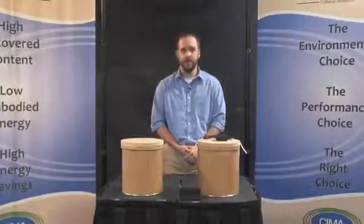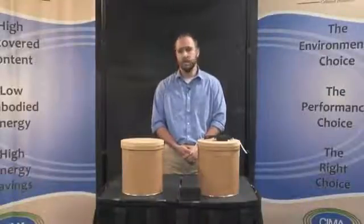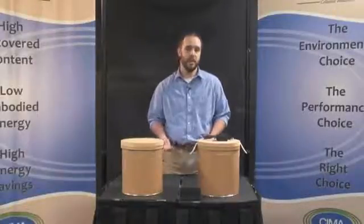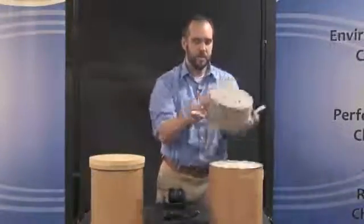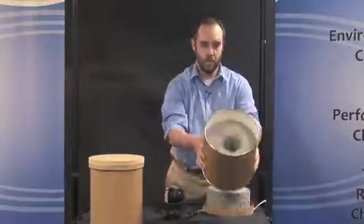Today we are comparing the soundproofing qualities of cellulose insulation and fiberglass insulation. This simple but effective test represents airborne sound transmission through a typical wall with 2x4 studs. We have a bucket insulated with about 3.5 inches of cellulose insulation to represent a typical blown-in wall application.